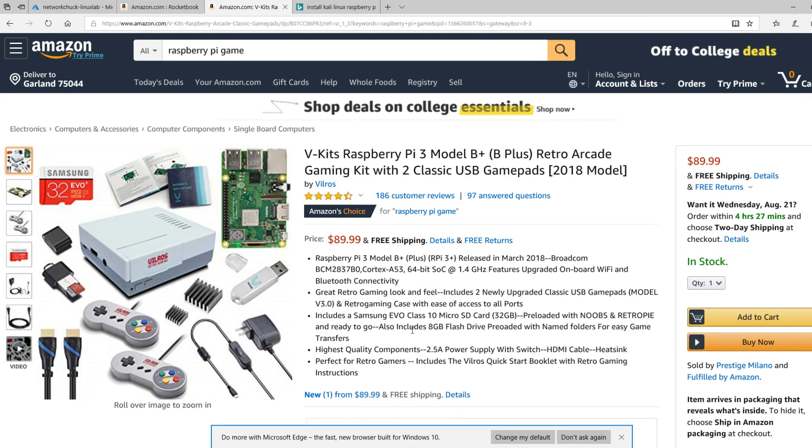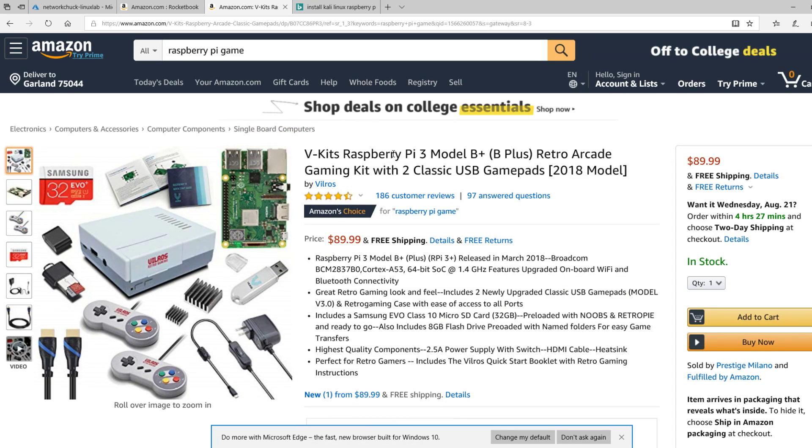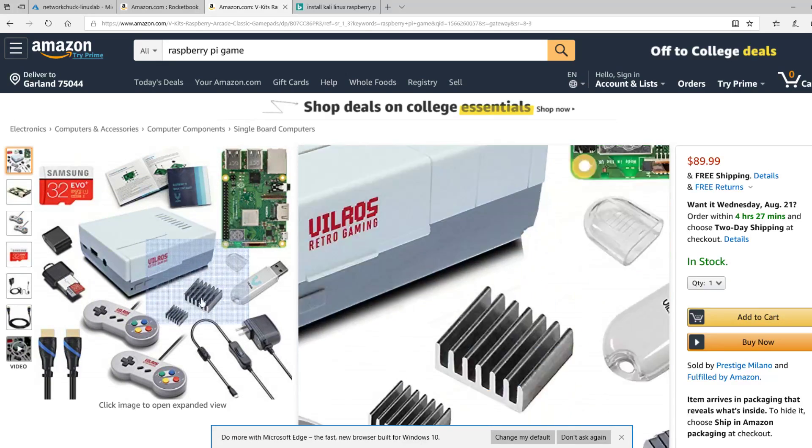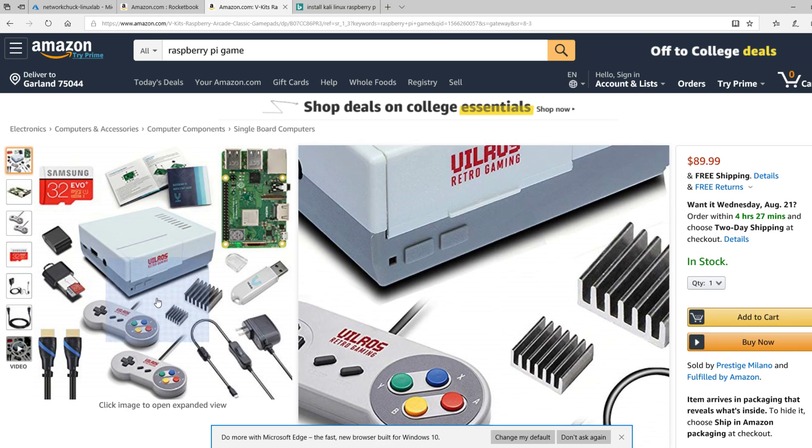This is a cool kit, but you don't have to get all this — you can buy a regular Raspberry Pi and you're good to go. Essentially what you can do is play all the old video games you know and love on the Raspberry Pi. I'm talking every single one of them — I was playing Mario, all the NES games, Super Nintendo games. This case in particular is modeled after a SNES Super Nintendo. I realized that some of you weren't alive when this came out, which makes me feel super old.